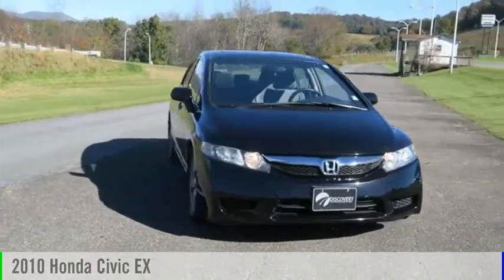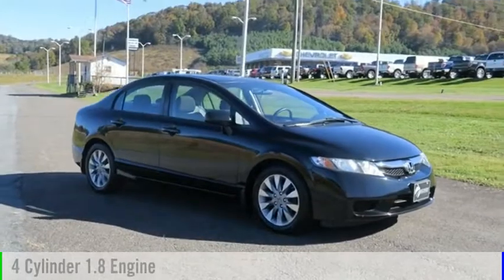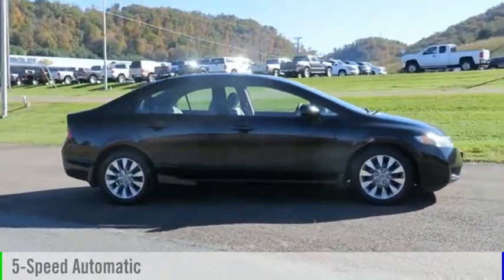Come test drive the 2010 Civic. This vehicle is powered by a front-wheel drive, four-cylinder, 1.8 liter engine, and comes with a five-speed automatic transmission.